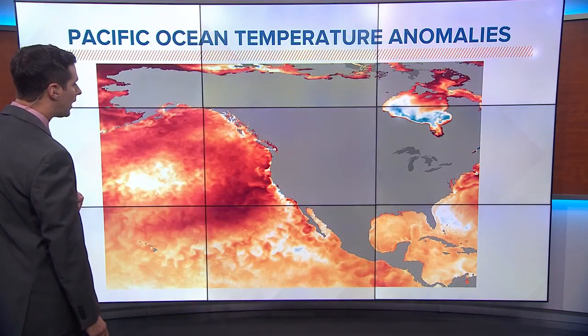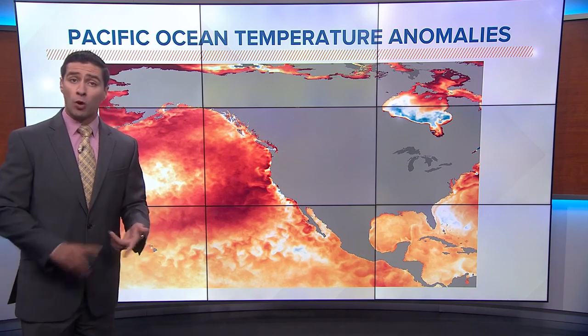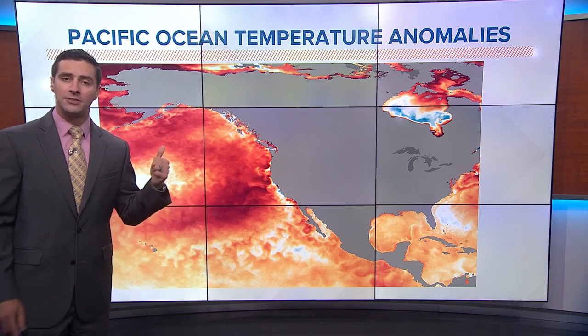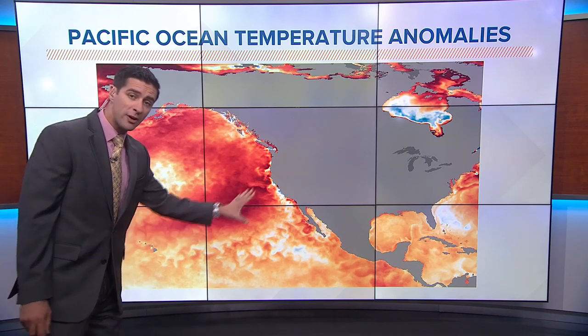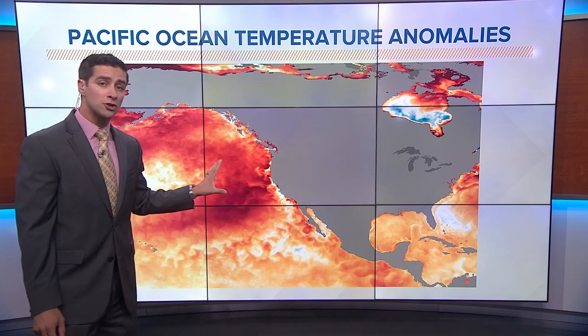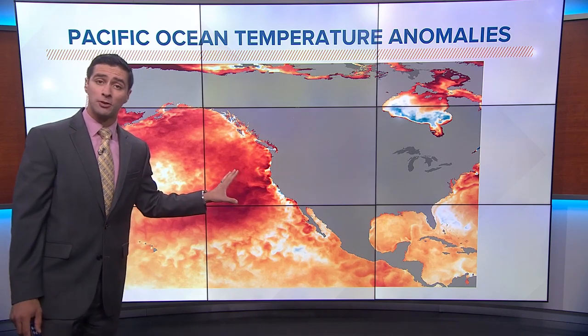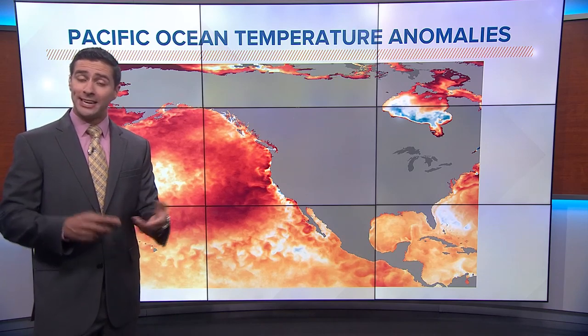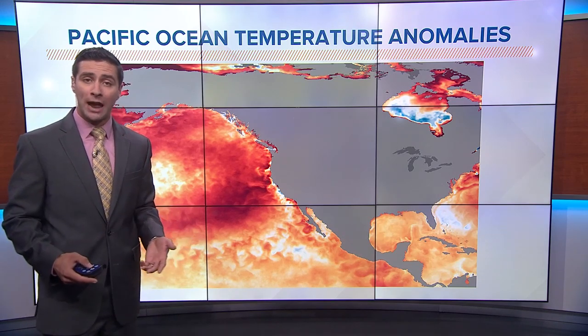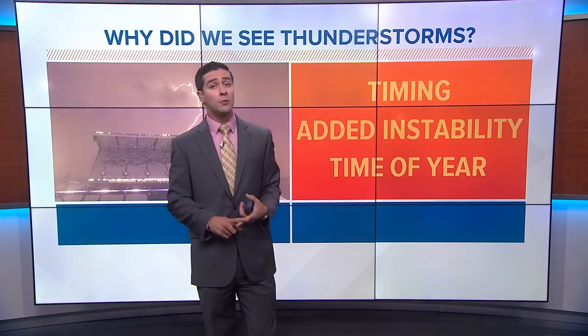Another thing forecast models do not pick up on well are warmer waters of the Pacific Ocean. These are Pacific Ocean temperature anomalies — the big red area you see offshore is where ocean temperature near the surface is a lot warmer than normal. This not only adds moisture but also adds heat and more instability to our atmosphere, which could be another reason why we've been seeing more thunderstorms.